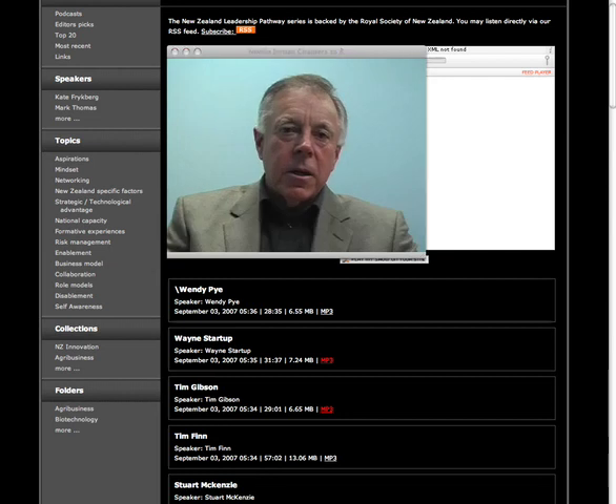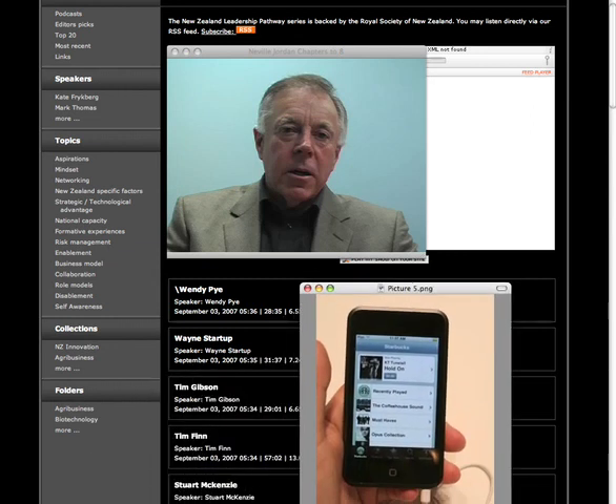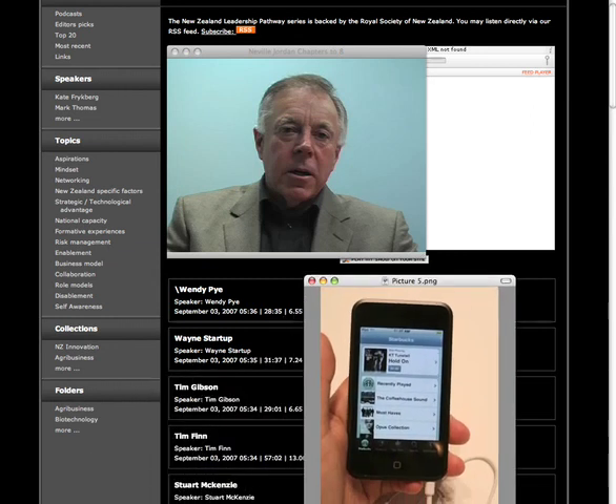This technology will allow viewers to see these interviews on devices such as this one, portable iPods or video players.